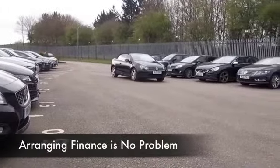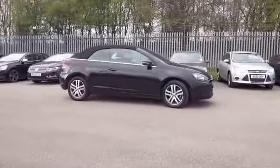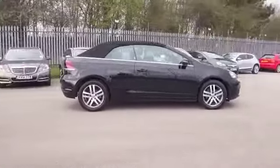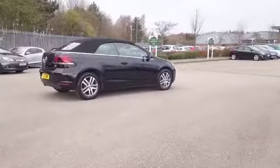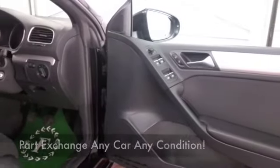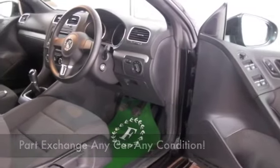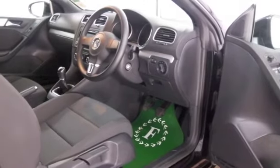You're not going to argue with that. This was registered last year and it's only covered about four and a half thousand miles, so hardly anything at all. Looking good in black too — it has a cloth interior with all-round airbags, DAB, CD, remote locking, and nice alloys.